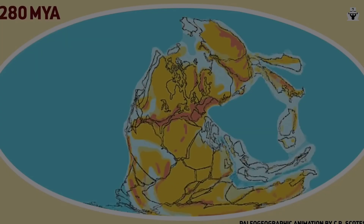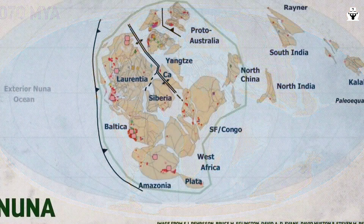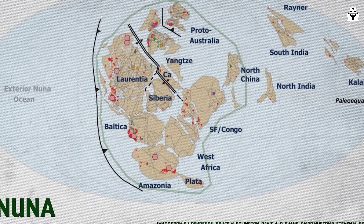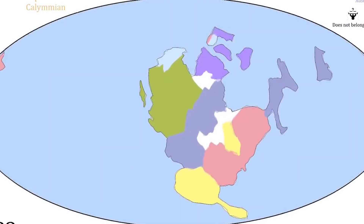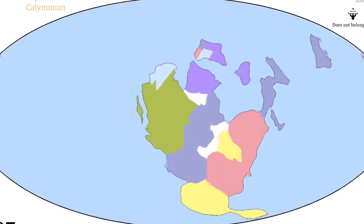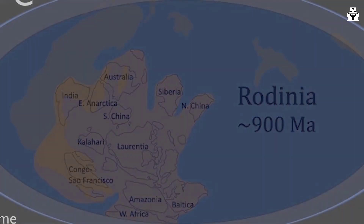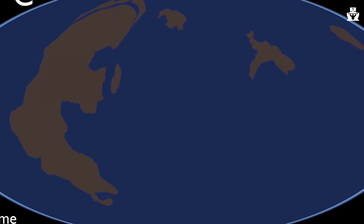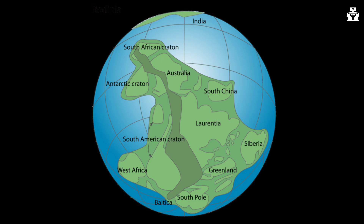It wouldn't be the last time a supercontinent breakup wreaked massive environmental consequences. The first proper supercontinent was probably Colombia, which formed around 1.8 billion years ago, with a landmass of roughly 50 million square kilometers. From this point on, the picture starts to get a lot clearer. Rodinia formed about a billion years ago out of the long-dispersed remnants of Colombia, along with additional cratons and pieces of crust. We don't know exactly what Rodinia looked like, but it was big, probably located almost entirely south of the equator, and began to break apart roughly 550 million years ago.